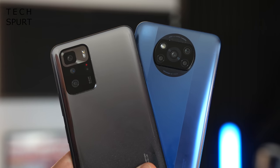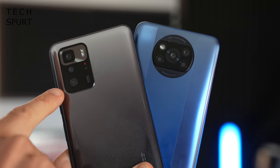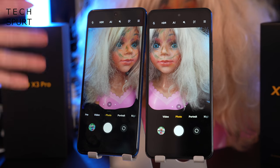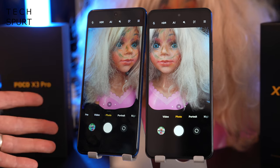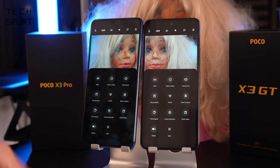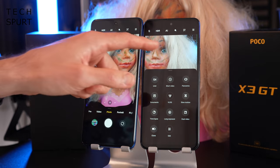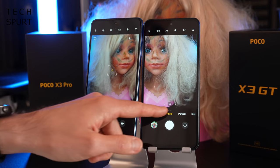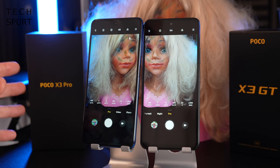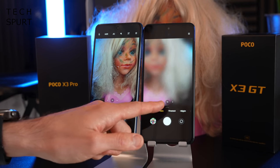On to cameras: the X3 Pro has a 48MP primary sensor, which gets upgraded to 64MP on the POCO X3 GT. Both camera apps share the same general layout and feature set — AI mode, filters, and a host of bonus modes. You can shoot at maximum resolution without pixel binning, and there's a Pro photo mode giving full control over ISO, focus, and shutter speed, though most people would just leave it on default auto mode.